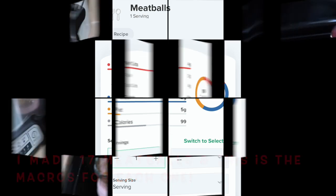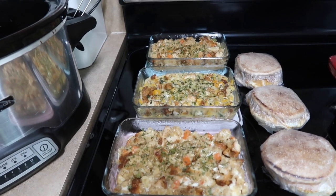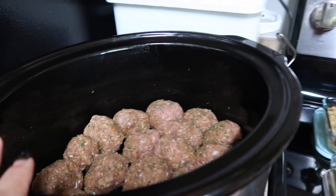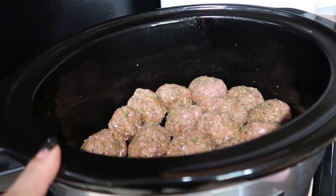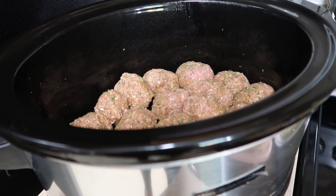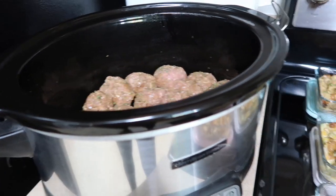Breakfast, lunch, and dinners for the week are done — well, I didn't do full dinners for all of the week, but catch my weekly vlog and you'll see how that plays out. We have our barbecue turkey meatballs going on low for about four to six hours. You don't want to overcook meatballs or they get tough, so I'll do those on low for a few hours and then check them — that'll be dinner tonight.